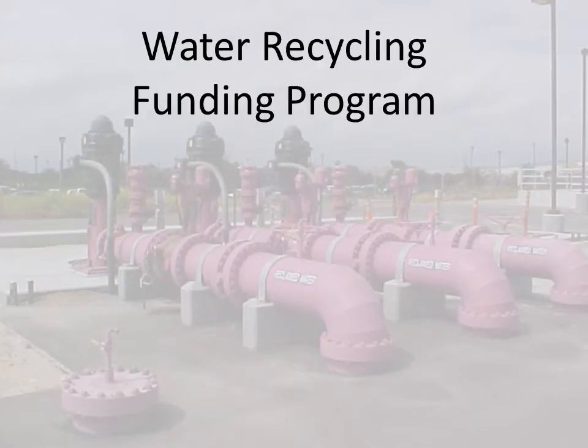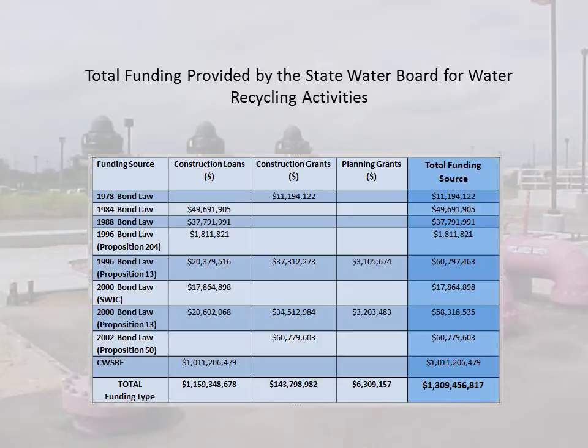Welcome to the State Water Board's Water Recycling Funding Program. This short three-minute video will provide a brief program overview and explain the type of projects you can be eligible for and the ways you can receive funding. Since 1977, the Water Recycling Funding Program promotes the beneficial use of treated municipal wastewater in order to offset or augment California's freshwater supply. To do this, we provide technical and financial assistance to public agencies with their water recycling projects.